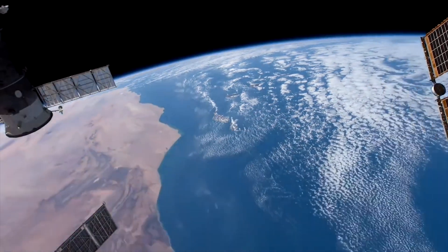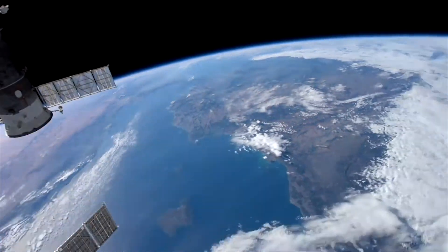When you see the space station, the counterintuitive thing is that it's actually zooming around the Earth at 17,000 miles an hour. Even though it seems really still, it's moving really, really fast. To put that into perspective, a bullet from a .45 handgun is just below the speed of sound, so the space station is going more than 25 times faster than that.